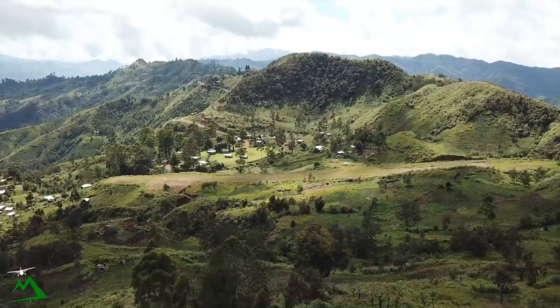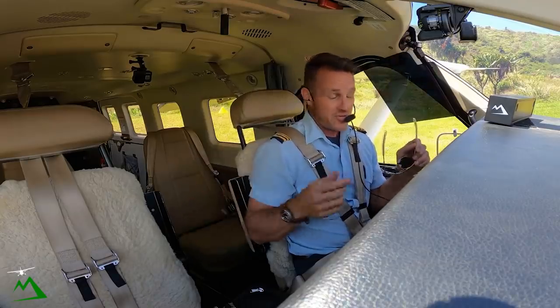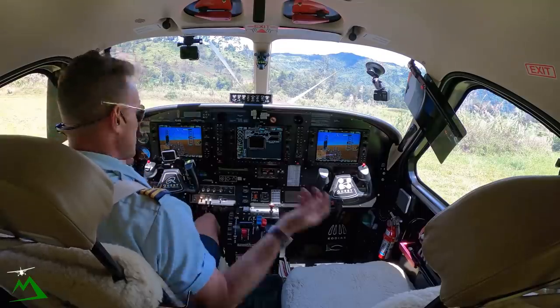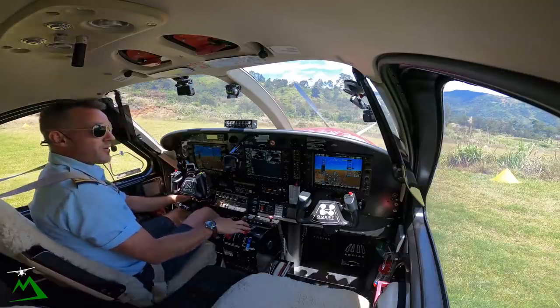We're going to be taking off with like an 8 to 10 knot crosswind, sometimes quartering to tailwind, and we're on the side of a mountain. On the way back I'm going to show you guys a cool waterfall I saw coming in. It's been raining out here quite a bit lately, so just tons of water coming over it. Let's get started, go check out that waterfall.